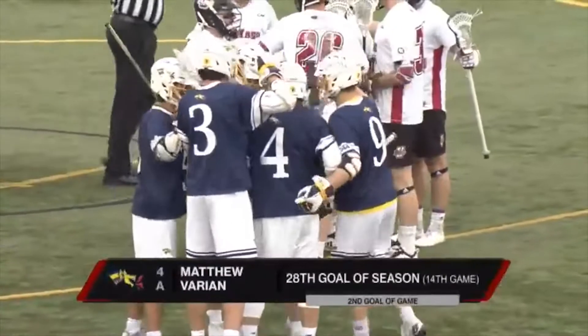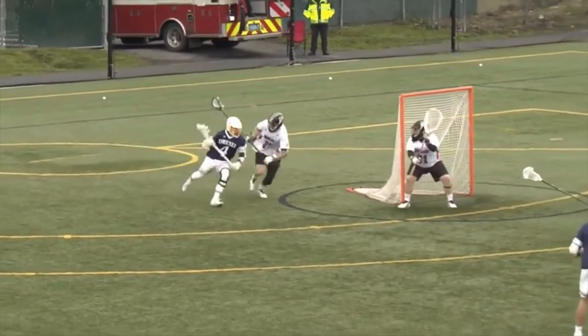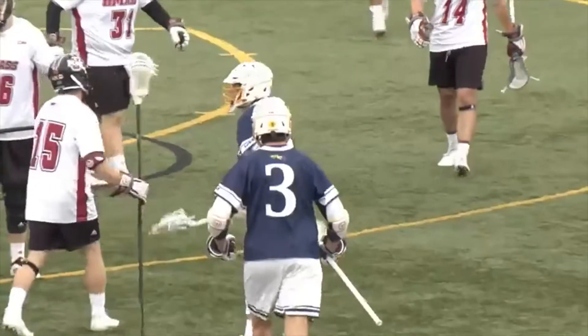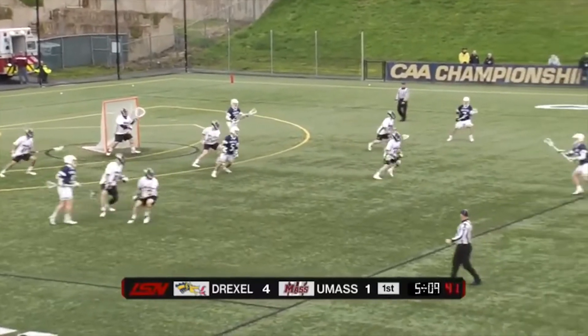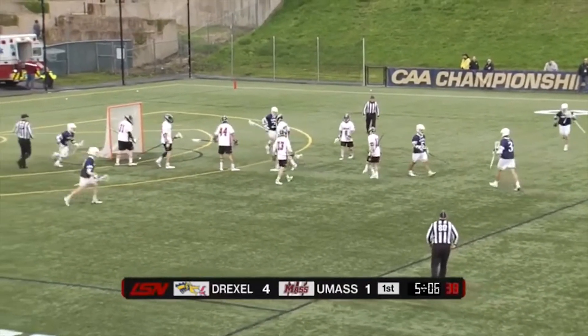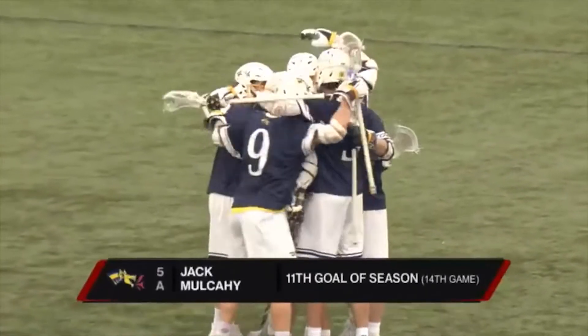Drexel with an early 3-1 lead. Does a good job of recognizing a little bit too much pressure by Elcock. He feels like he has that extra step and now players are so good at that turnaround shot. Mailman again with that split dodge, back to King, Mulcahy finishes in front. Another one for the Dragons — it's 5-1.